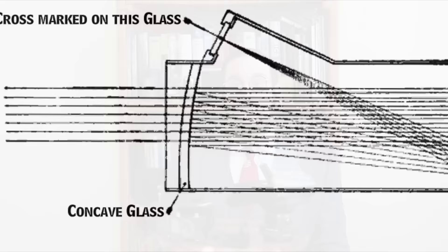The very first reflector gun sight was patented by Irish inventor Howard Grubb way back in the year 1900. But the technology really saw its greatest period of development during the Second World War, when it was mostly used aboard fighter aircraft.